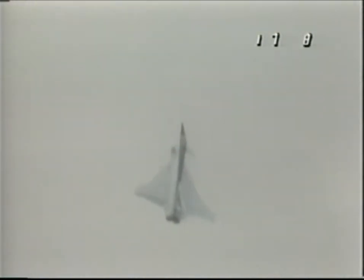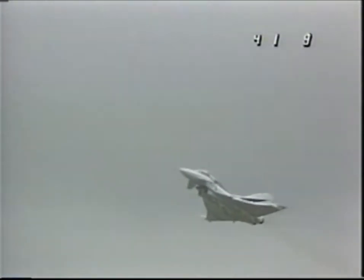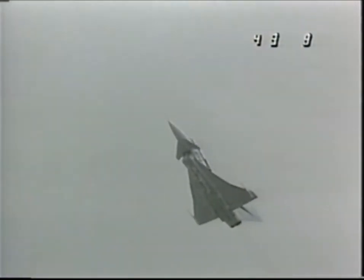An eventual fighter derivative of the EAP would be powered by newer generation, higher thrust RB199s or other versions of this engine. Although these factors put the EAP at a slight disadvantage in terms of thrust to weight ratio and overall performance, the aircraft still demonstrated in its vertical maneuvers, its high turn rates and its slow speed stability that it indeed represents the new generation of fighter technology.